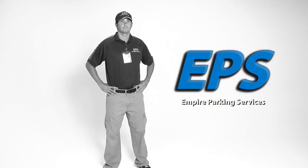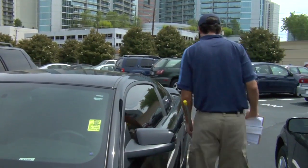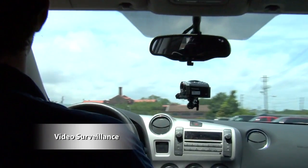All EPS technicians perform systematic auditing procedures that include validating parking permits, chalking vehicle tires, and video surveillance.